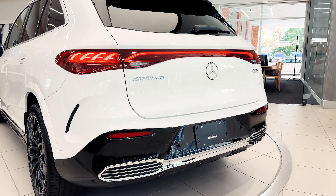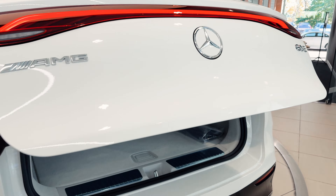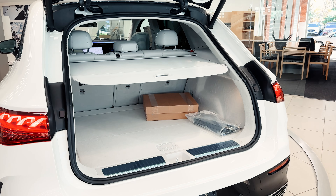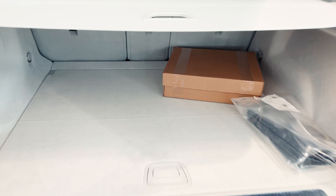Moving on to the rear, pushing on the center logo here opens up the trunk to a plush experience. You have plenty of room for hockey bags, golf clubs, or anything that you may need. You also have room for all of your charging needs as well as your charging cables.